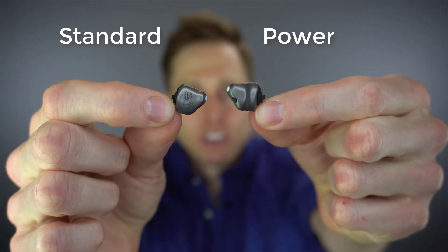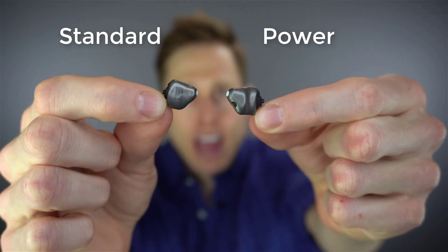Not only does this thinner shell allow Phonak to create a very small version of their standard receiver Vertobi titanium hearing aid, but it also allows them to create a power version of the hearing aid as well. You can see the differences in size between the standard version and the power version. But the craziest thing is, when I put these inside of my ears, you really can't tell the difference between the standard version, which I'm wearing right now, and the power version. Because they make them so small and they fit so deeply inside of your ear canal, you really can't tell a huge difference between either of them.